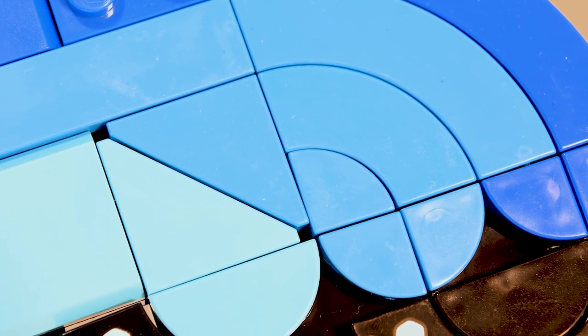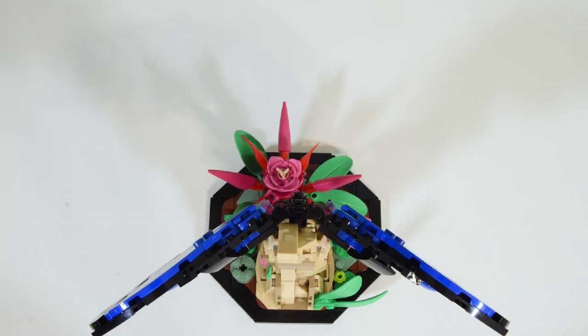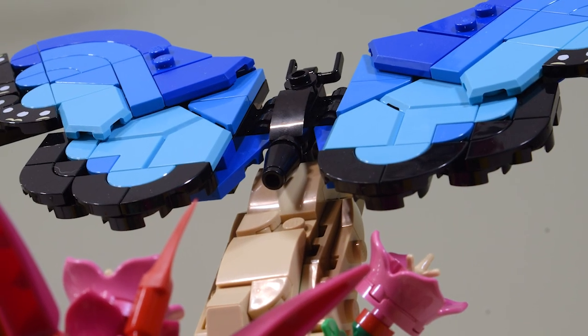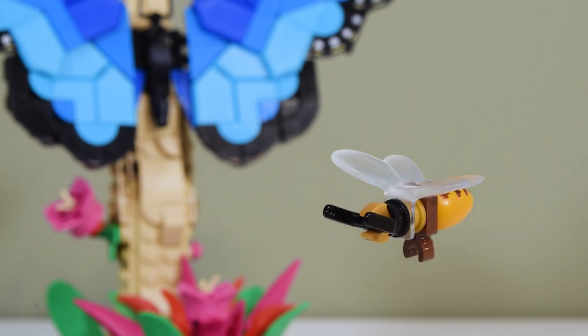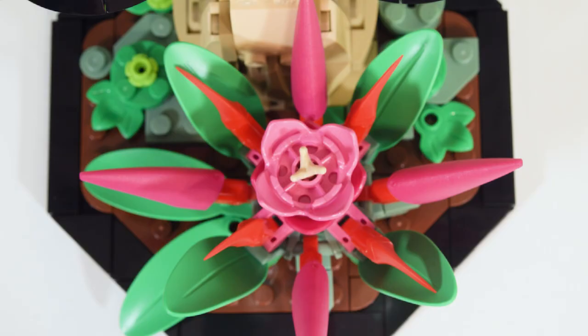Males of this species are known for their beautiful shades of iridescent blue, perfect for attracting a mate in a densely green rainforest. A honeybee has joined the morpho to share in the nectar-rich flowers of this serene rainforest garden.